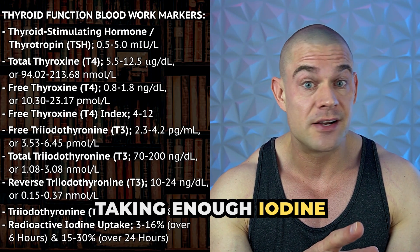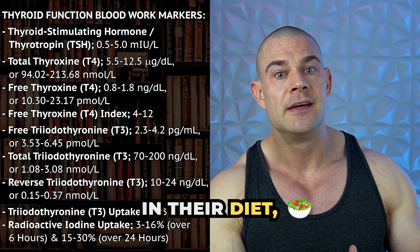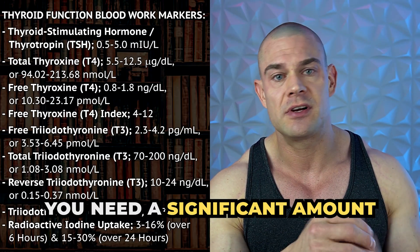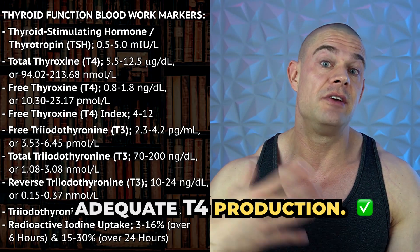For guys that are not taking enough iodine in their diet, they might get impaired T4 production. You need a significant amount of iodine for adequate T4 production.